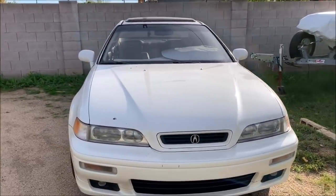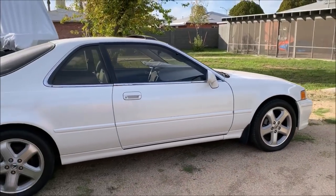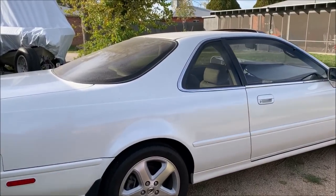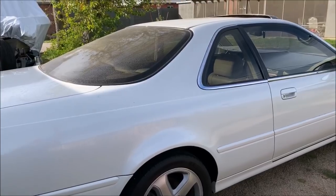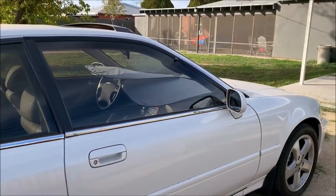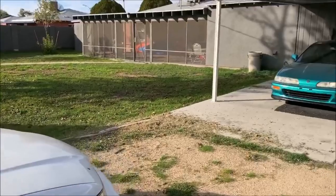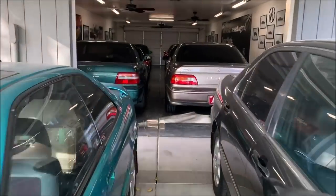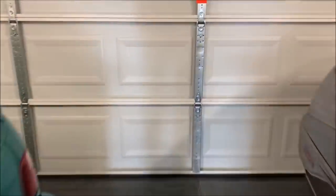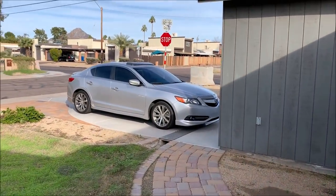Out here we also have a 1995 Legend LS Coupe, six-speed manual, in Cayman White Pearl — a really stunning color. This belongs to a friend in Salt Lake City who's just storing it here; he'll be coming to get it next month, so sadly it will go away. I've enjoyed driving it around every few weeks for the year it's been here. It has about 185,000 miles on it, and the wheels are off of a 2002–2003 TL Type-S.